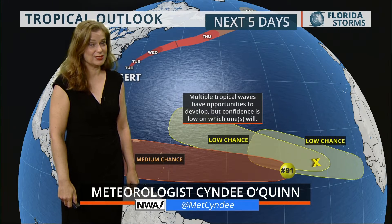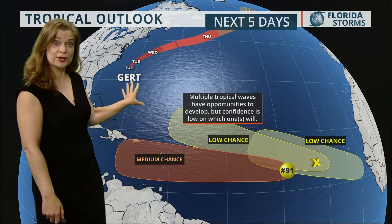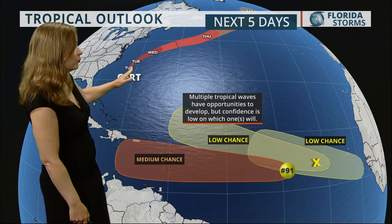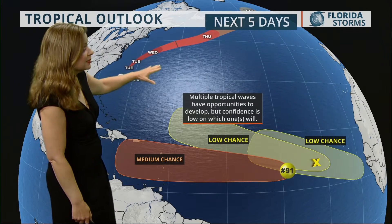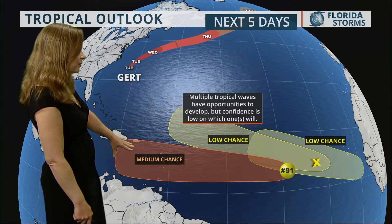I'm meteorologist Cindy O'Quinn with your Citizen Florida tropical update. The Atlantic continues to heat up. We have Hurricane Gert, which is now taking more of that north-northeasterly curve away from the U.S., and then Invest 91, which has a medium chance of development over the next five days.